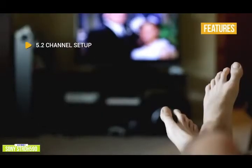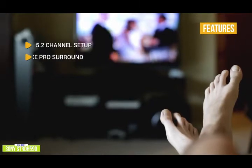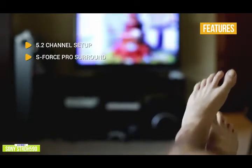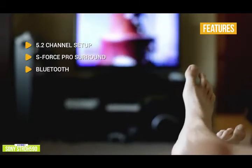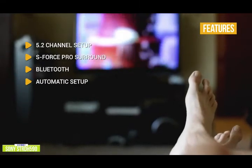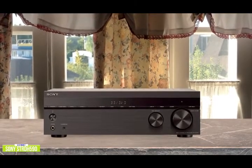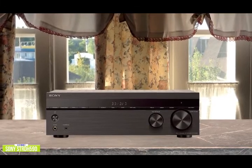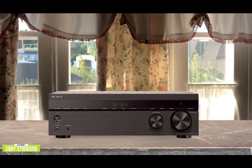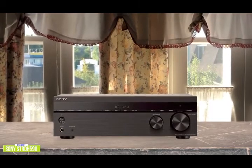The Sony STRDH590's key features include a 5.2-channel setup that lets you hook up a second subwoofer for added immersive audio experience. S-Force Pro surround gives you a virtual surround experience with just two speakers. Bluetooth lets you stream music from your phone or tablet. Sony's DC-AC automatic setup examines the room and speakers for the optimal configuration. It supports the AV technologies that matter most at an affordable budget price.